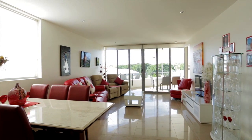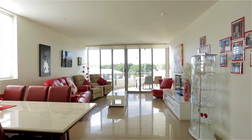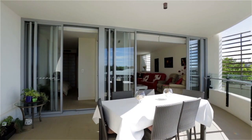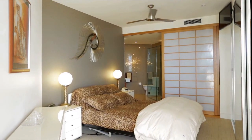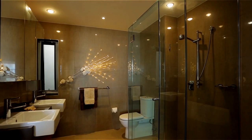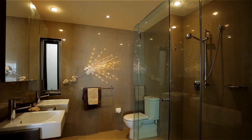A dedicated dining zone flows onward to the comfortable living room, where glass sliders stack back to the alfresco terrace — also shared by the master suite, which is afforded a wall of wardrobes and an ensuite beyond gliding shoji screens.